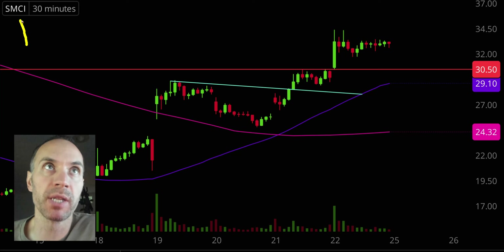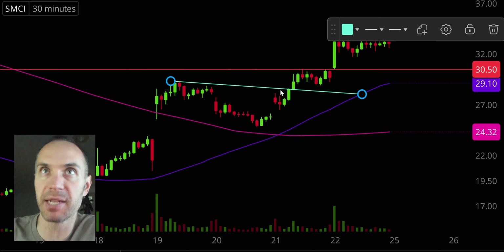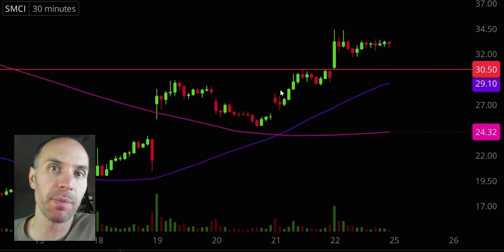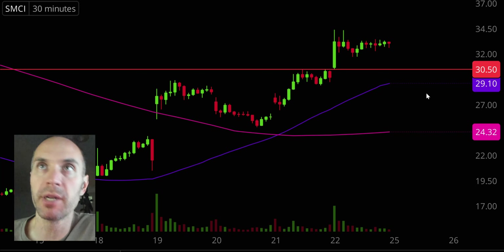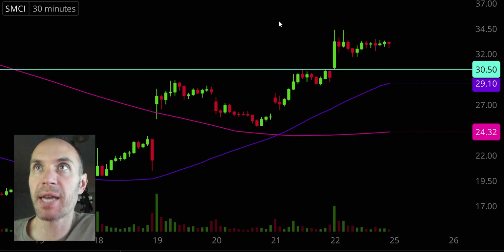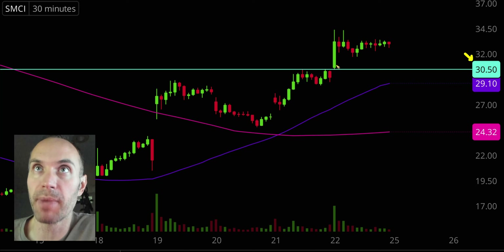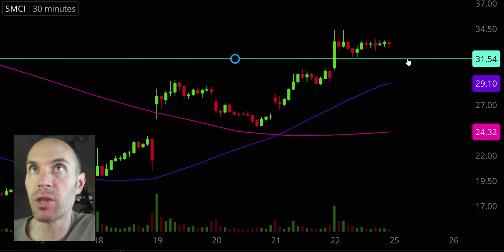Stock number one, ticker symbol SMCI. The uptrend continues, very nice move here. Been talking about this one very recently. The first key update comes from a foundational rule in charting which states when levels of resistance are broken and closed above, you want to see them act as support. Going into the day, that level right there at 30.50 was an area of resistance, but with the price now above it, it acted as support — and that's exactly what happened.